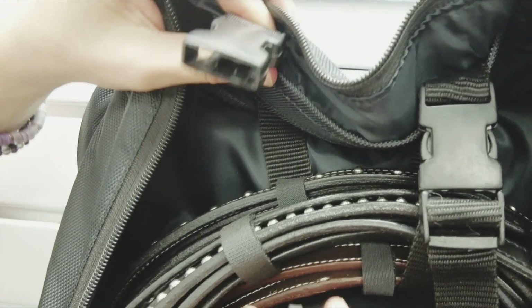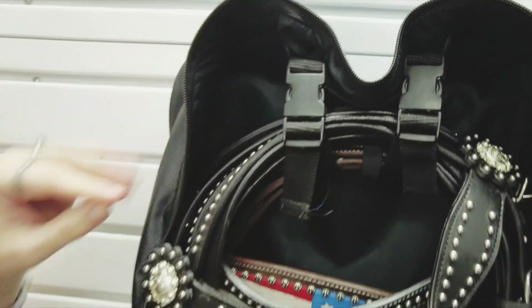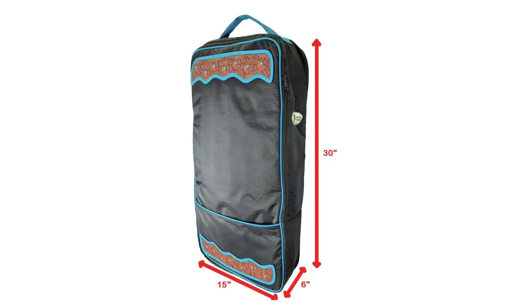Two reinforced buckle straps hanging from the top allow you to easily store your favorite show bridles or headstalls, fancy halters, ropes, tail extensions, or whatever you please. Our bridle bags each measure 15 inches long by 6 inches deep by 30 inches high.